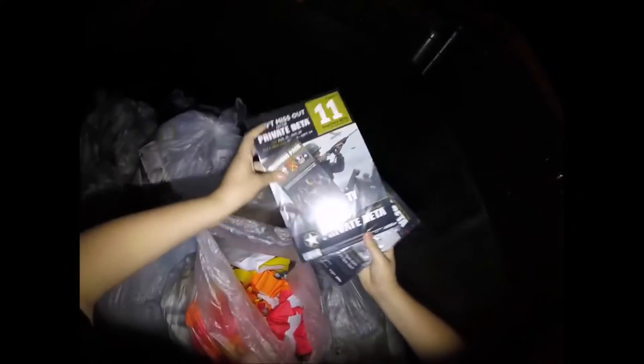What is that? Looks like more of the same thing. That's kind of cool. It's in plastic so I'm gonna take it.